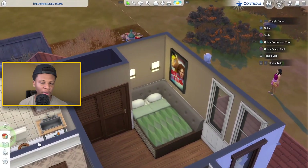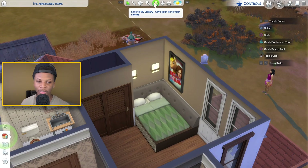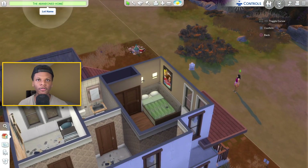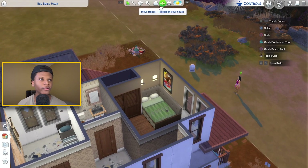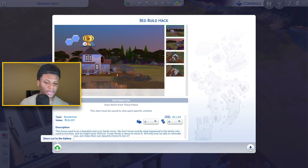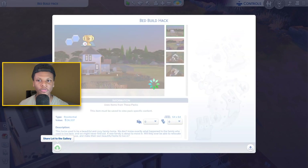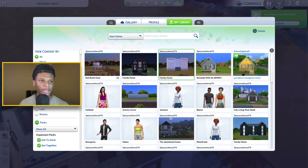Drop down in the comment section and let me know what y'all think. Even though this is not functional, comment and let me know — would you try this in the Sims? If you guys want to find this bed build hack or this house, I'm going to name it 'bed build hack.' You guys can find it on my gallery which is spacey_orpheus274. You'll be able to find this house with this bed build hack inside of it.